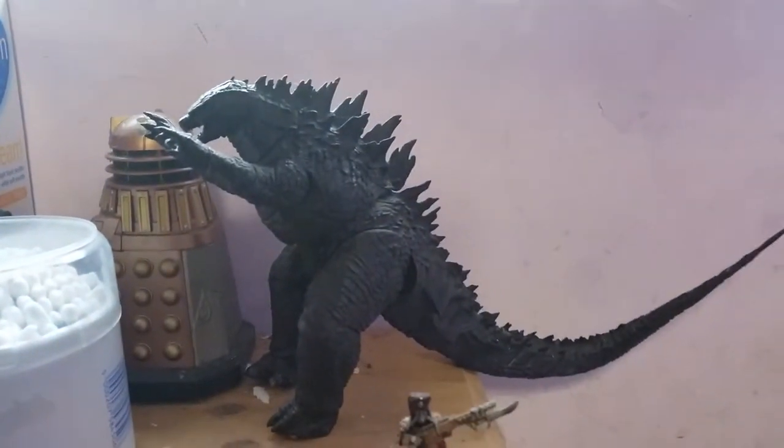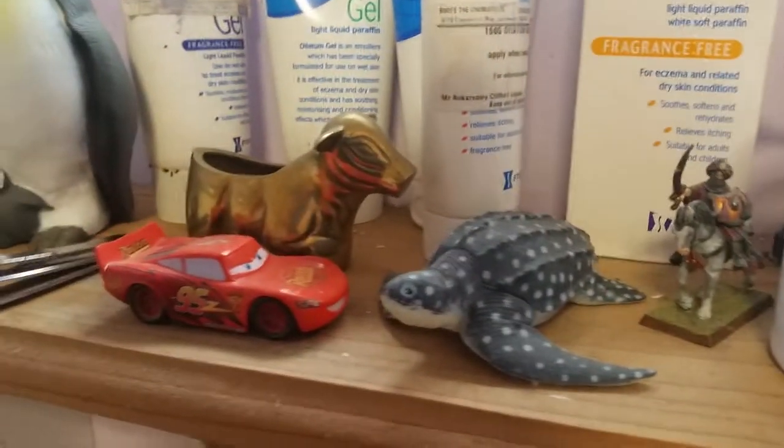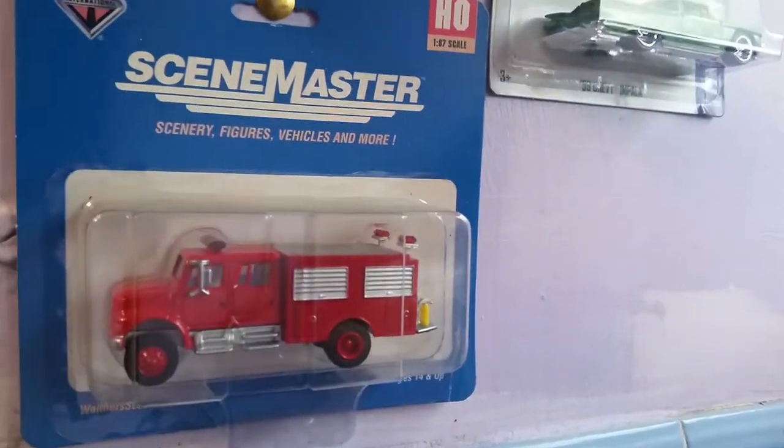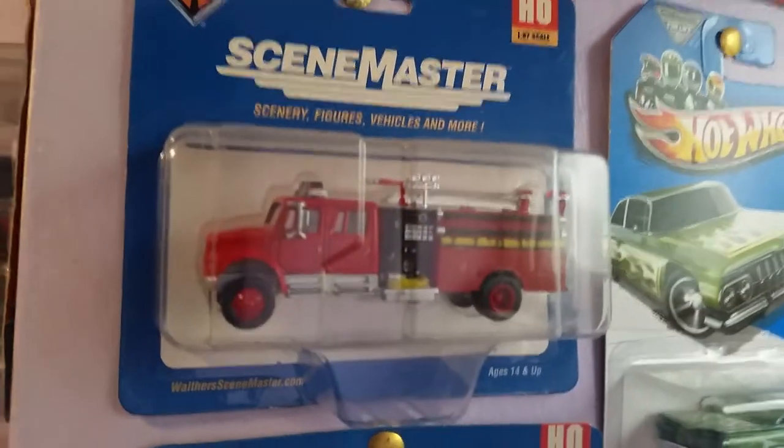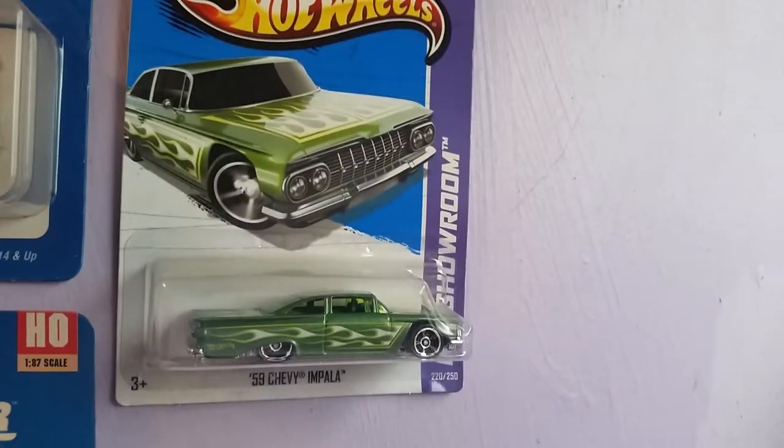Godzilla figure, which I like a lot - that's from the new movie. There's an American fire engine, and this Hot Wheels car - the '59 Chevrolet Impala.